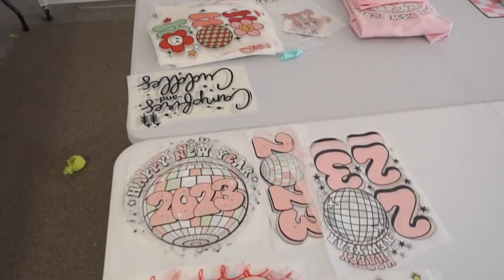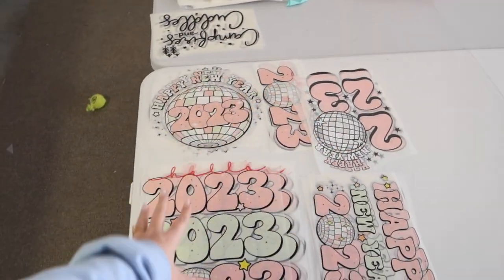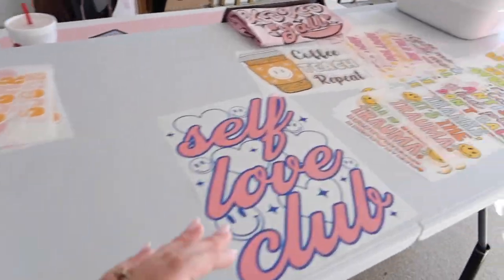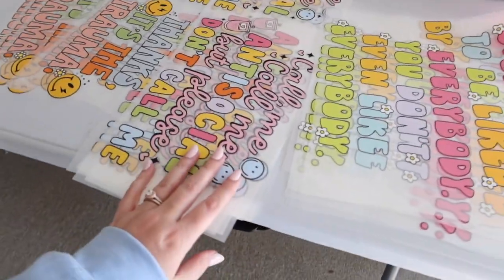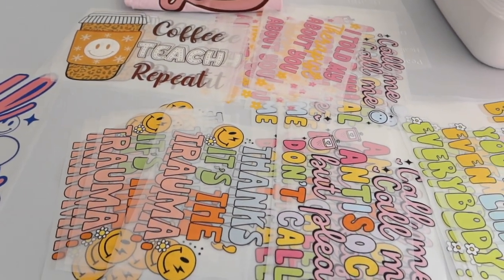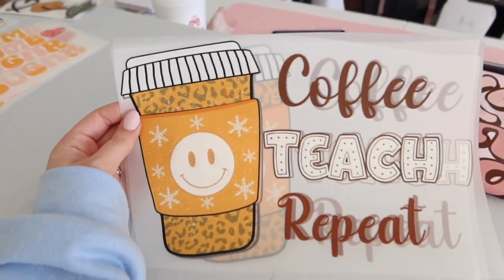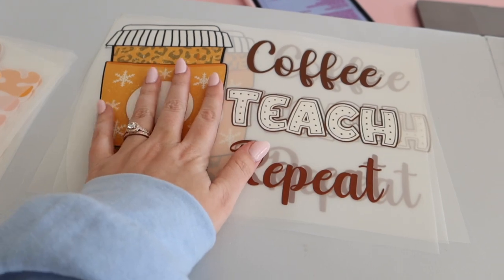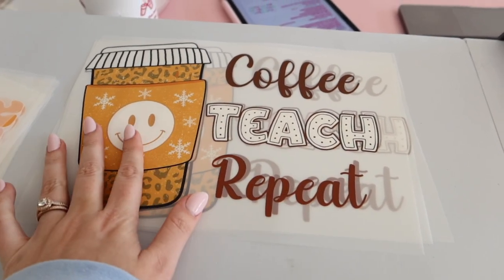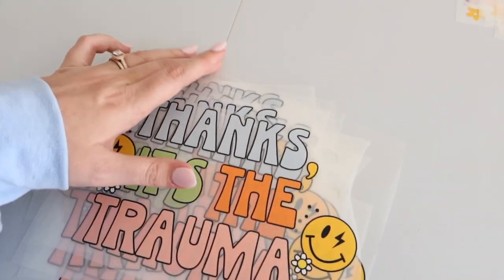We're getting these all organized, stocked, and inventoried. We do have our New Year's Eve and Christmas designs pulled — I think we're going to put those on sale. Mom has already cut our transfers for this morning. We've got a bunch of new designs coming. I've got a couple restocks of this 'coffee teach repeat' design — I love this one. I used to be a teacher for a year before I quit and worked for myself full-time, so it's fun.